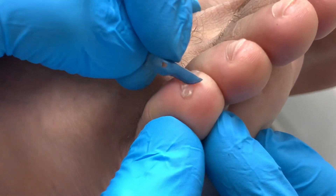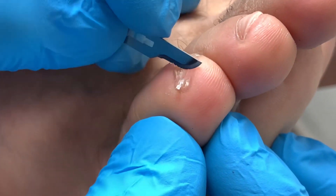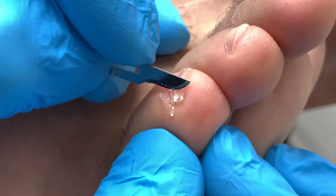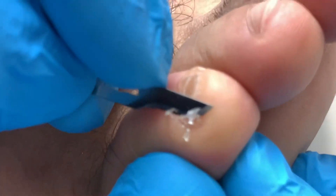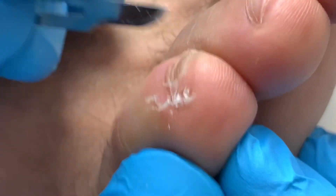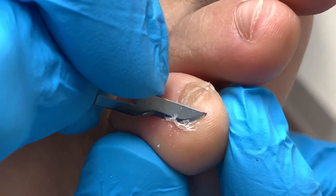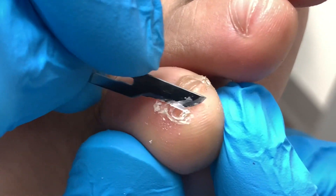Try not to move your foot, okay, my friend? You'll see very, very quickly that it's almost underneath the nail. How can something — and the patient will tell you — how can something so small cause so much pain? This is excruciatingly painful.